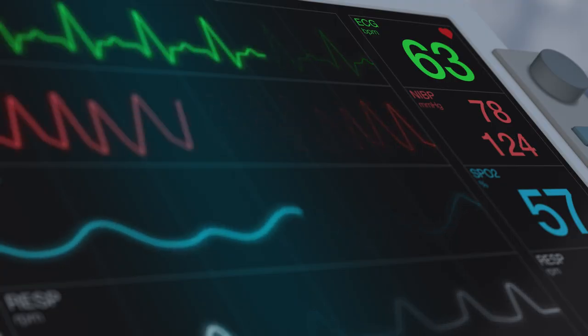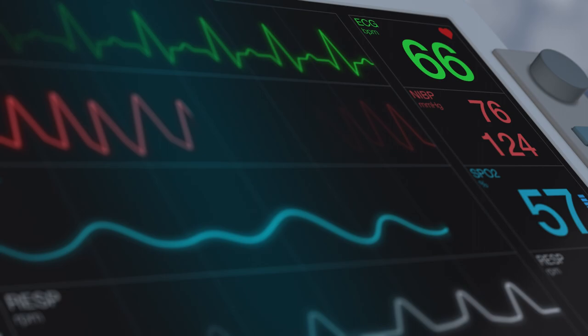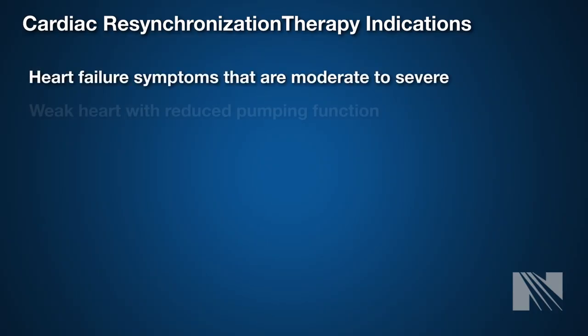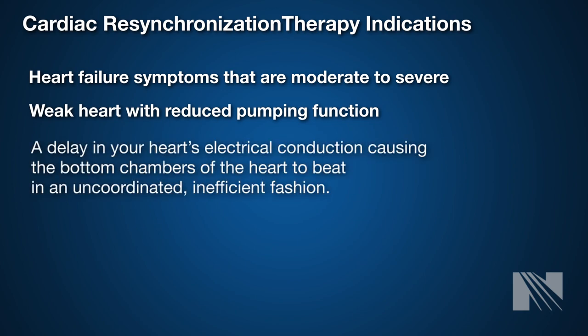Your doctor may recommend cardiac resynchronization therapy if you have moderate to severe symptoms of heart failure, a weak heart with reduced pumping function, and a delay in your heart's electrical conduction that caused the bottom chambers to beat in an uncoordinated, inefficient fashion.